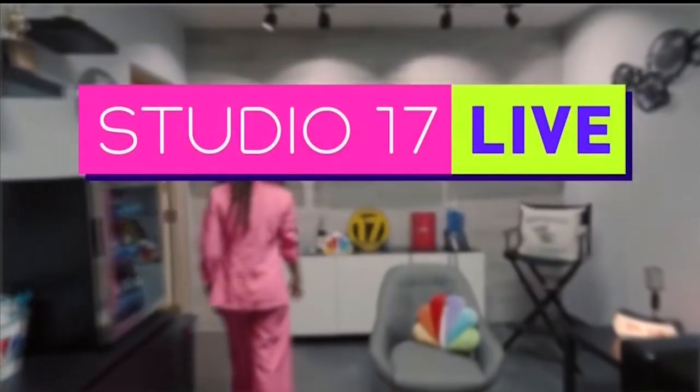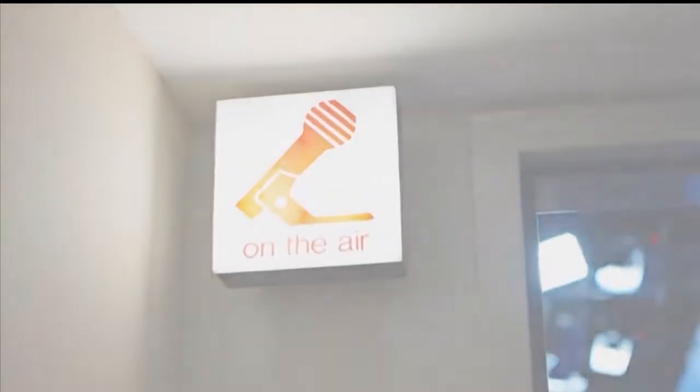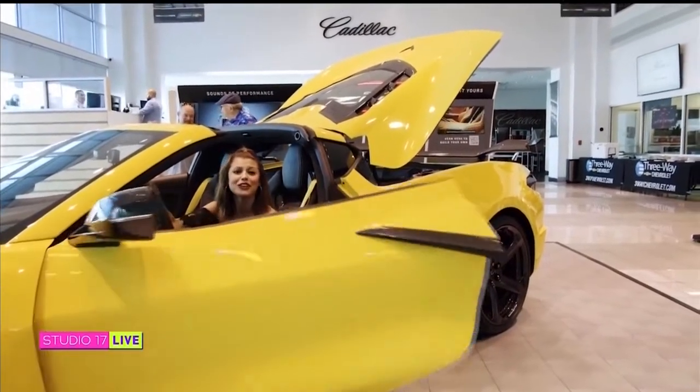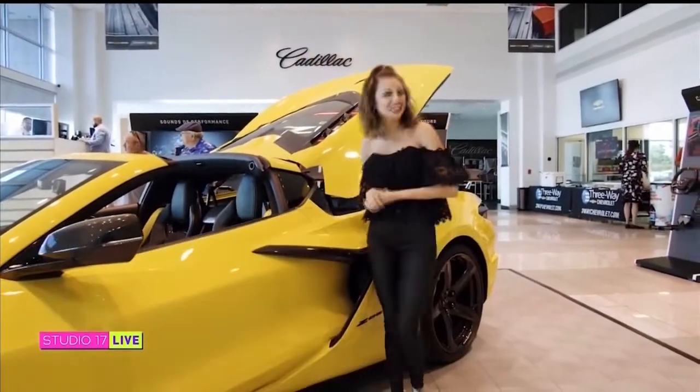You're watching Studio 17 Live with your host, Ileana Capuano. Welcome to another episode of Studio 17 Live. I'm your host, Ileana Capuano. We have another great show covering the fun, culture, and cars of the Golden Empire. So let's get started.